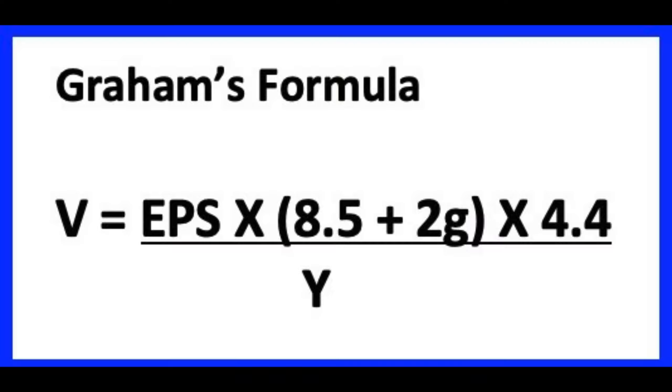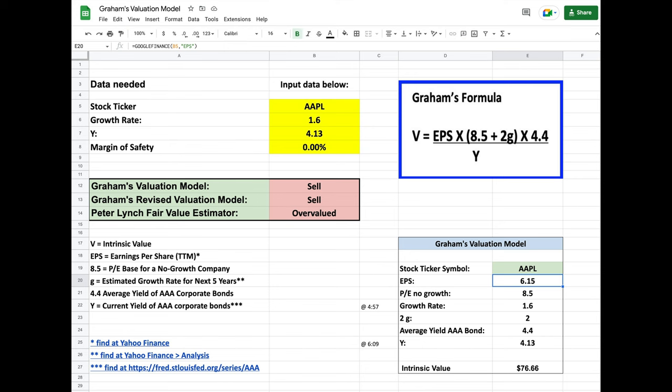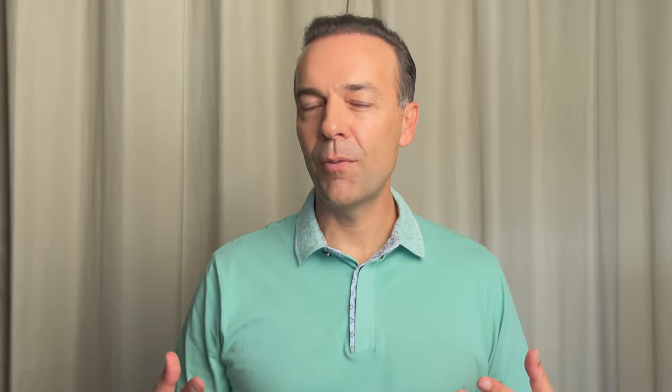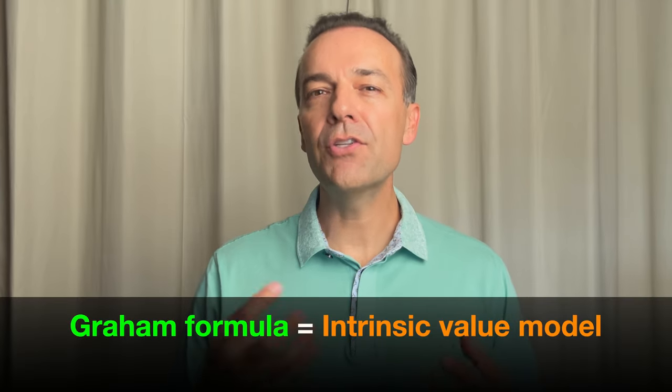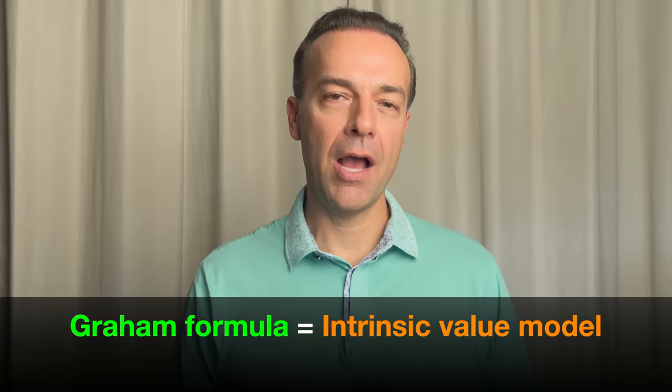Over the past 60 years, one of the simplest and most popular methods of calculating how much a company is worth has been the Ben Graham formula. In this video, I show you step-by-step exactly how to make that calculation, and I also talk you through how you can put that calculation into a spreadsheet that will do it all for you. Please keep in mind that the Graham formula is an intrinsic value model used to quickly determine if a stock is currently selling for a fair value or not.